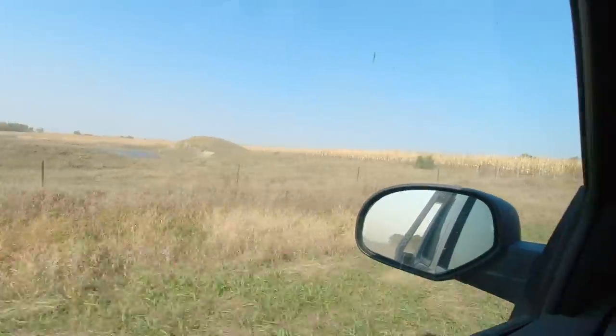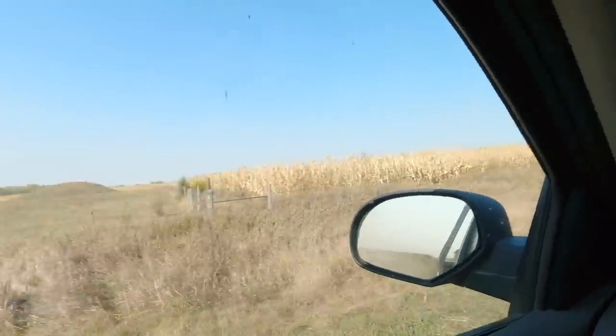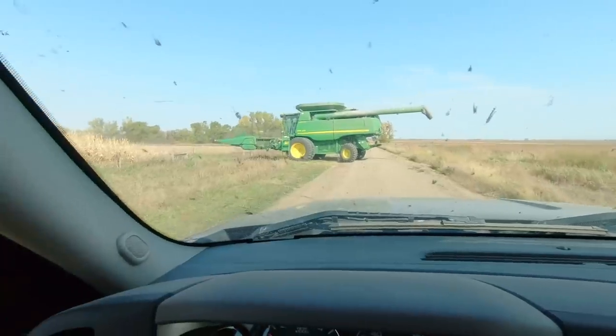We'd use a rain now. This right here is one of our more fun fields — it's usually a pretty good yielder. Should be a lot of corn out here.